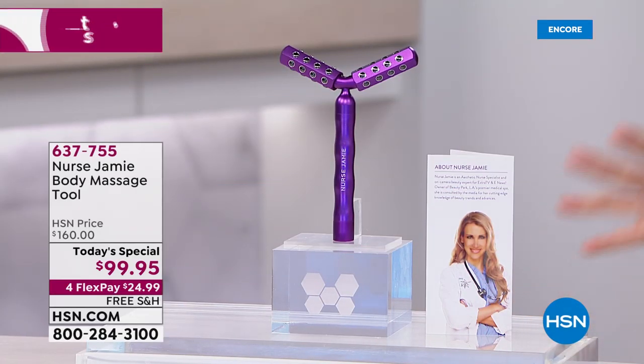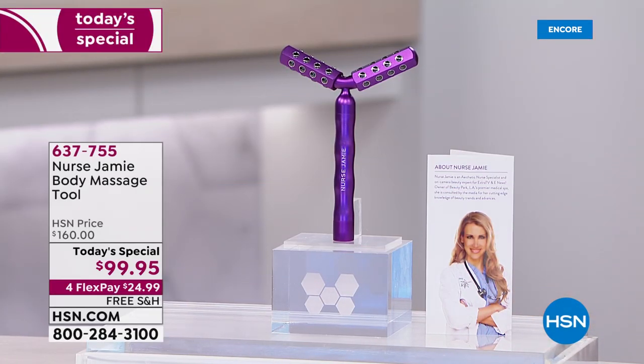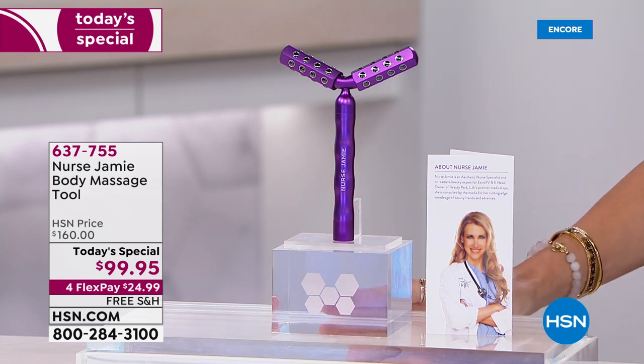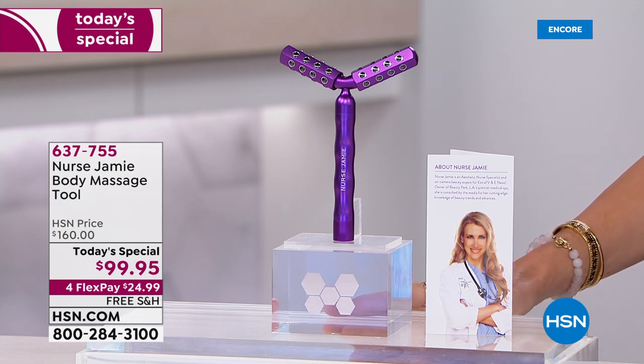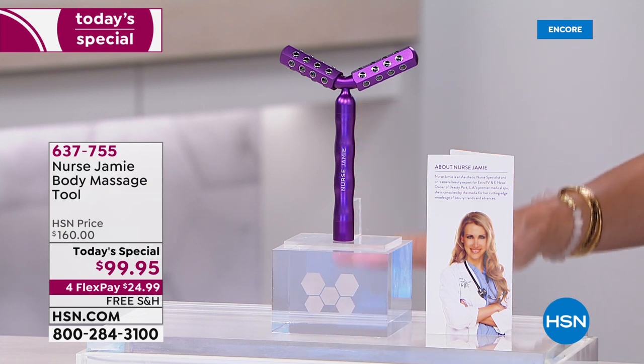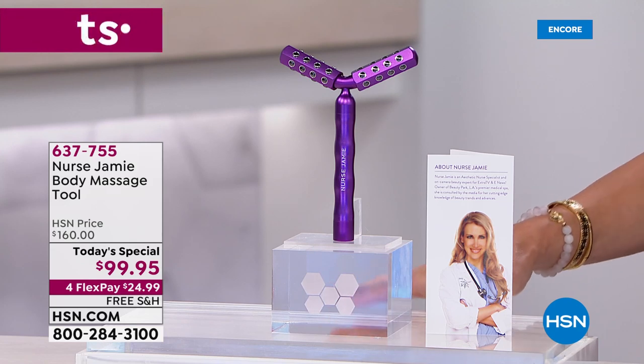Here it is — the one and only Nurse Jamie's amazing high-frequency sonic vibrating body massage tool. It made its debut in our beauty report and sold over 1,500 units in five minutes or less. That's how popular this tool is. It's basically sold out everywhere.